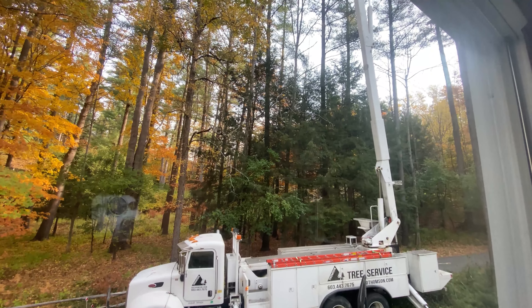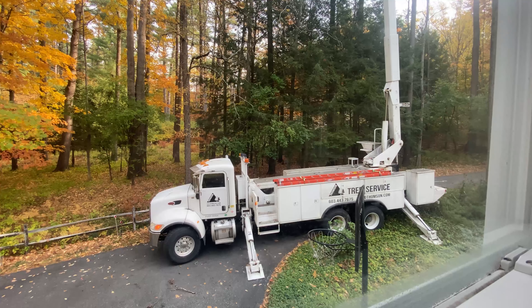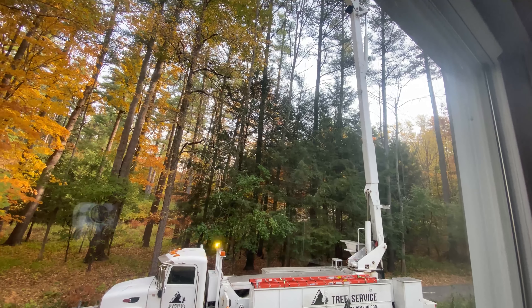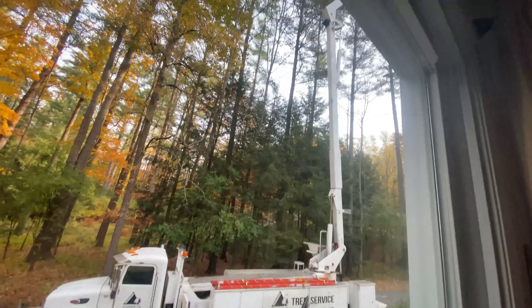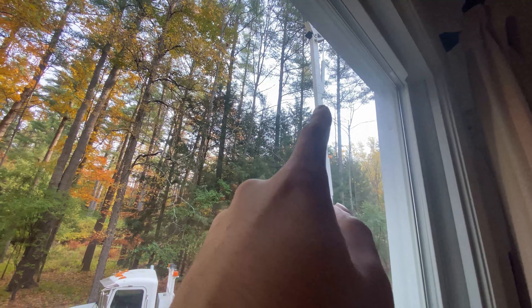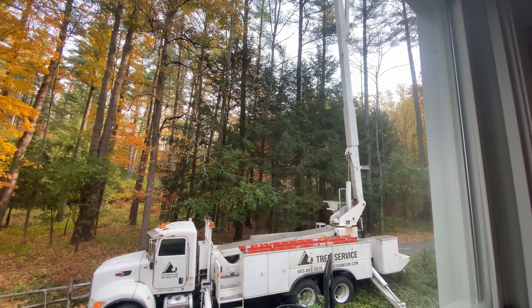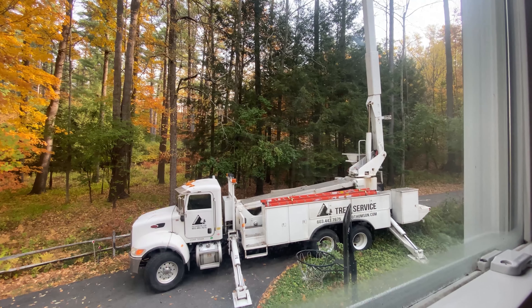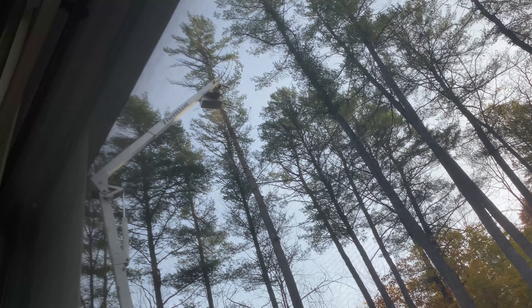They're currently cutting down one of the trees. They've got this really cool, specialized truck where a device allows a guy to go all the way up there. He has a chainsaw and is cutting down all the branches of the tree. They have to cut down the branches first before they cut down the actual tree, so that's what they're doing — he's up there cutting down the branches.